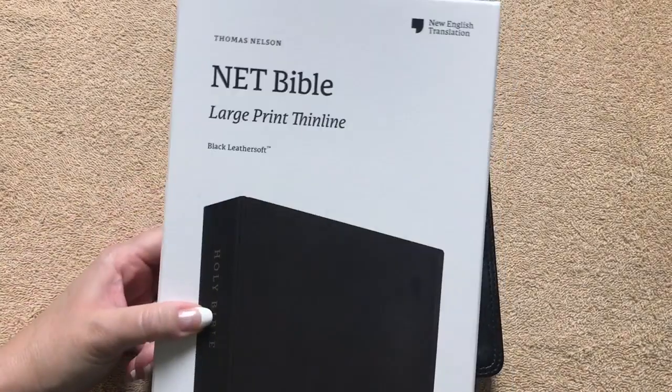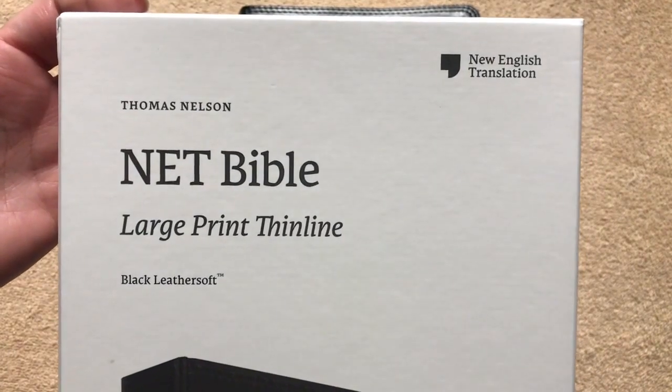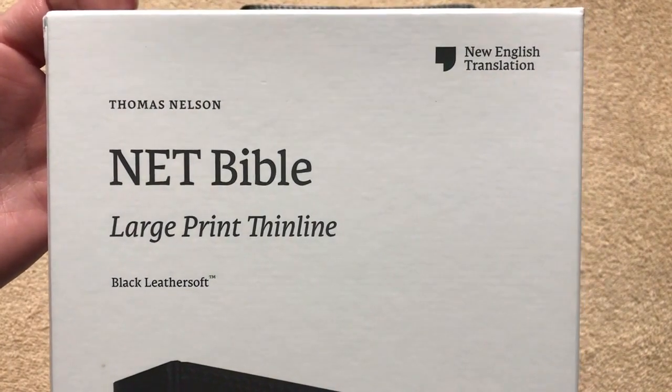Hi everybody! Today I'm going to do a review of the NET Bible. This one is going to be the large print thin line in the black leather soft. It is by Thomas Nelson.